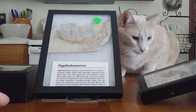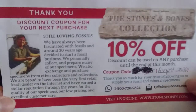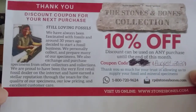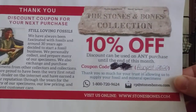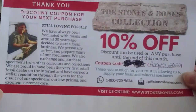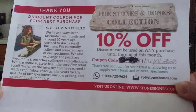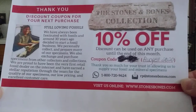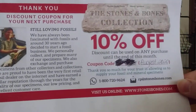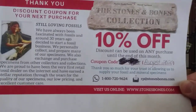So www.stonesbones.com — I got other fossils from other places as well that I'll show off. Basically this guy has been doing this for 30 years. He's the first online retailer for selling fossils, which is really, really awesome. I haven't used this discount code, but I went ahead and kind of erased that for you guys. But very, very cool site — he's got minerals too, of course, many other different species of dinosaurs, other reptiles, and mammals as well. Definitely worth checking out.